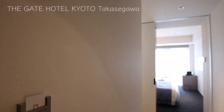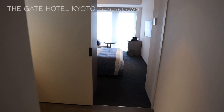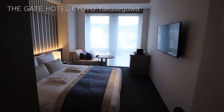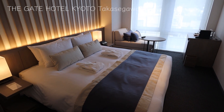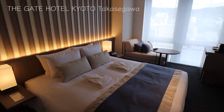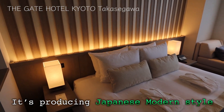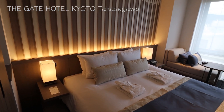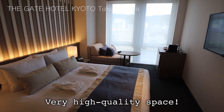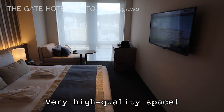Insert the card key here and the lights are on. The room also has a base color of white with light brown color, and there's lighting on the wall. It's produced in Japanese modern style. It sure faces the character of Kyoto and presents a high quality space.